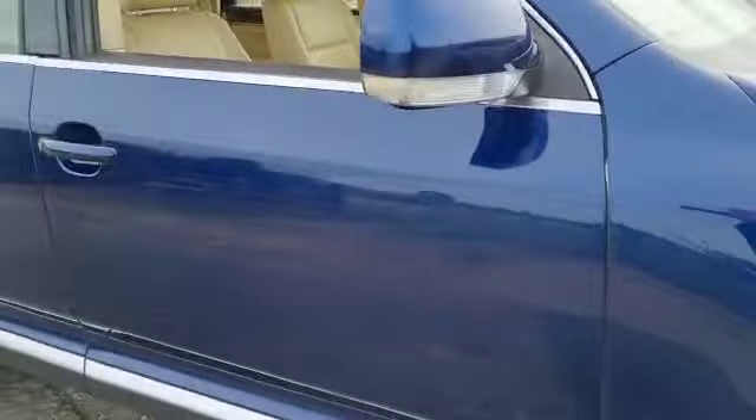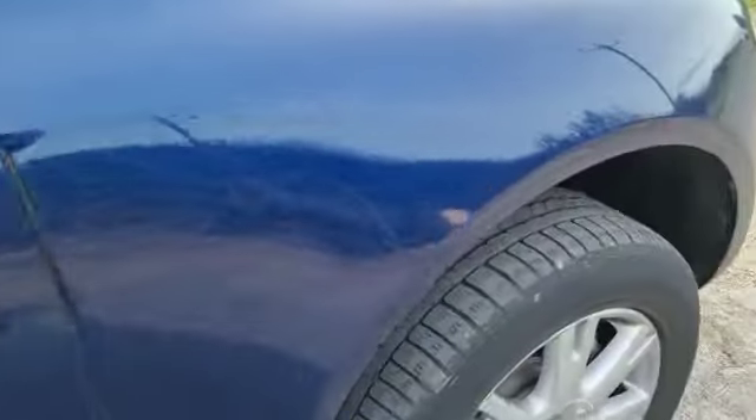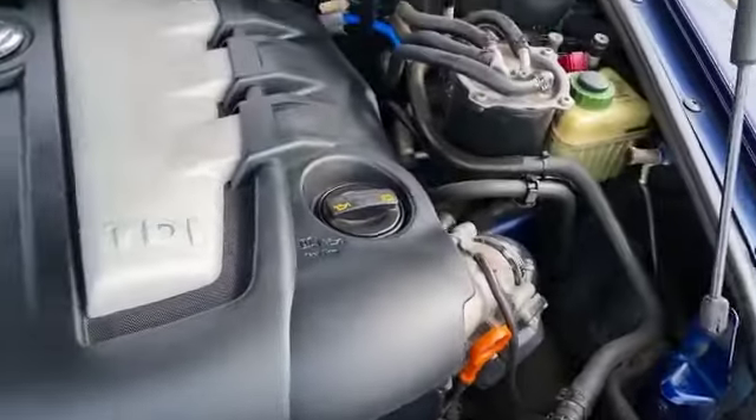But generally from what I can see, it's done the miles fantastically well, fantastically well. I'll just pop the bonnet quick. There you go — feathering that tire off a little bit there, look. So it's going to want a tire, possibly a pair.